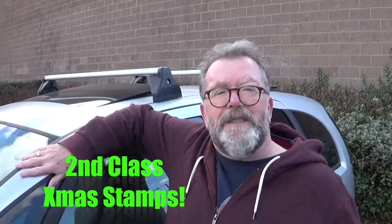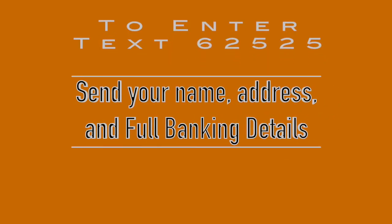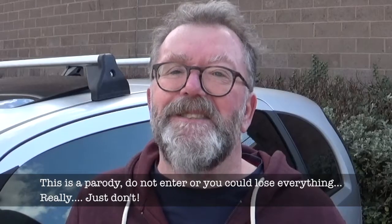And all you have to do to win this fantastic prize is send a text to 62525. Include your name, address, your bank sort code and account number. All entries must be received by noon on April the 1st. Remember, you have to be in it to win it.